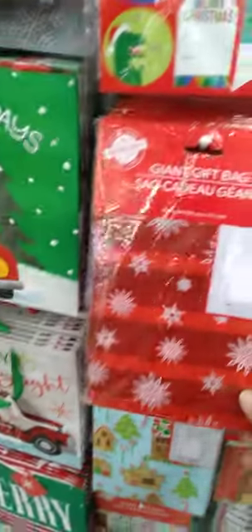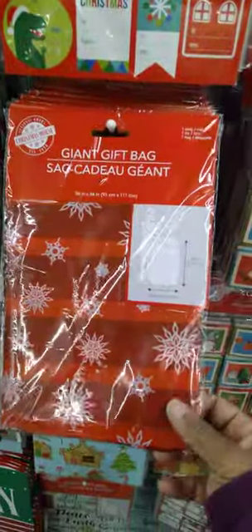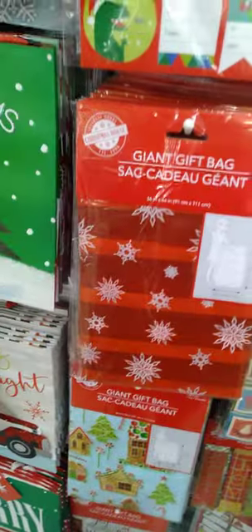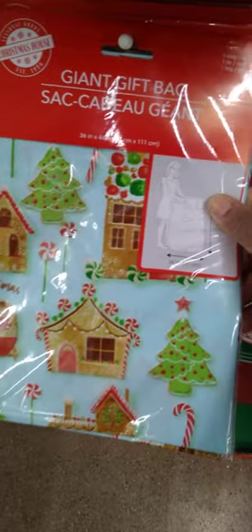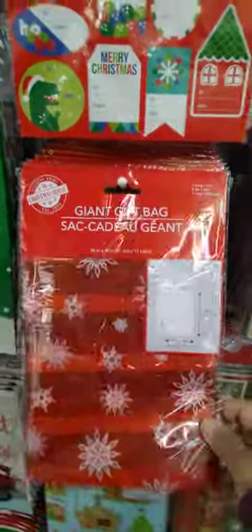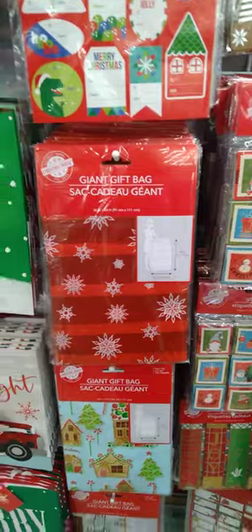I see these giant gift bags. This is kind of what I use, guys, for my girls. I do not wrap — I will get one of these here. They have a couple different kinds, and honey, I will put most of the gifts in it. These are an awesome find. They have three different designs. I absolutely love these. They are a staple for me during Christmas — yes, no wrapping. Just throw it in a bag.